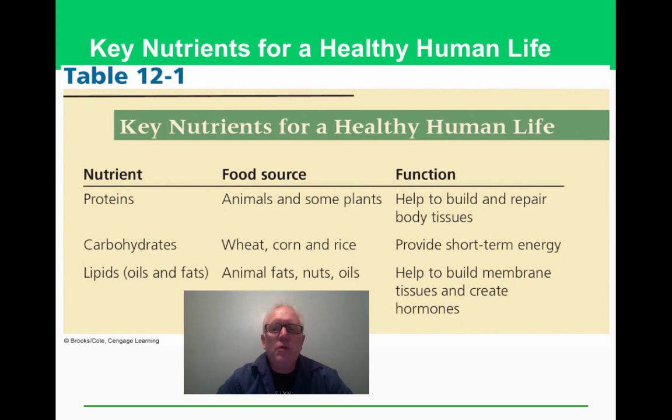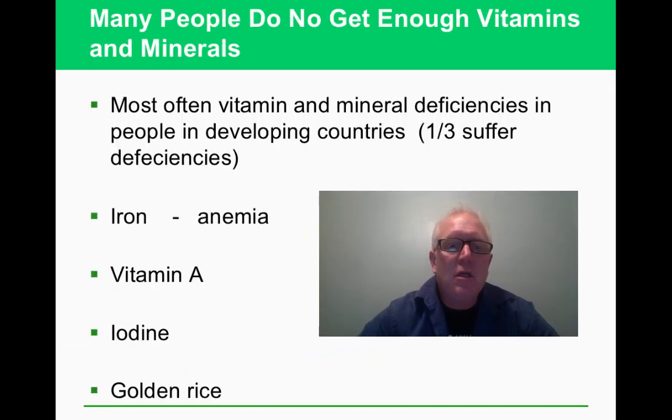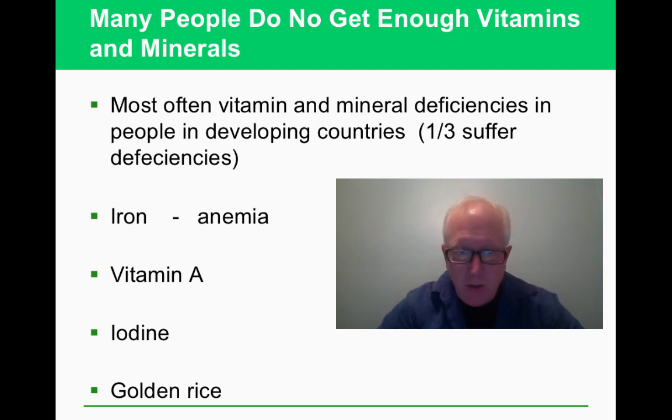Proteins help to build and rebuild body tissue. Carbohydrates — wheat, corn, and rice — provide short-term energy, and we also need oils and fats for tissues and hormones. Without these macronutrients you have undernutrition, and if you're not getting enough calories either, that's malnutrition. All of these problems are harder to prevent when you're living in poverty.